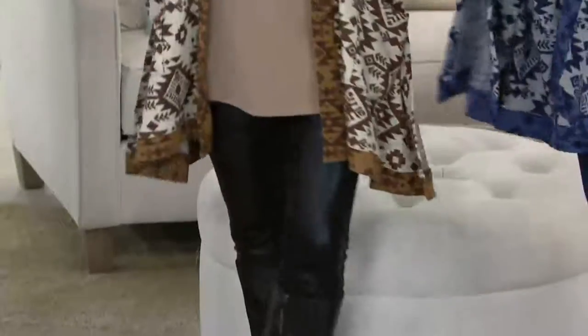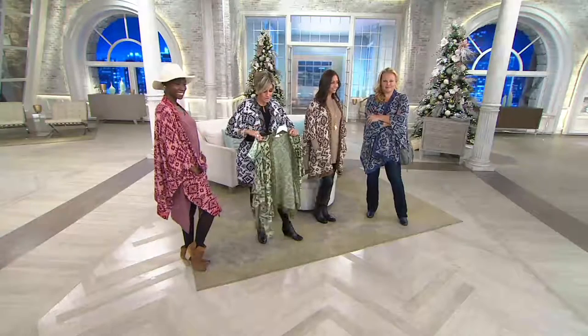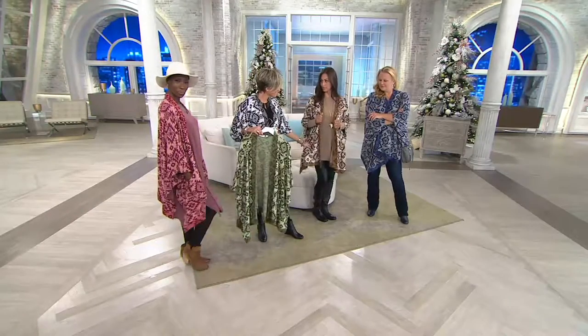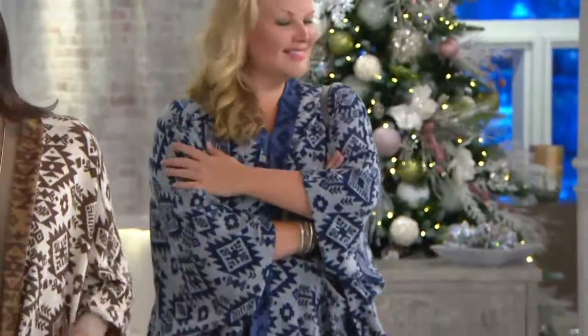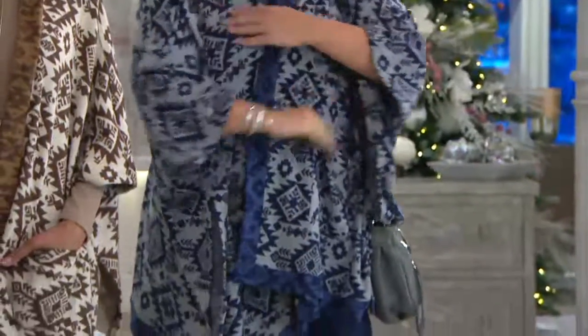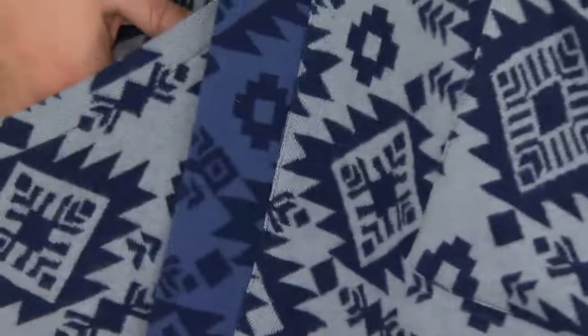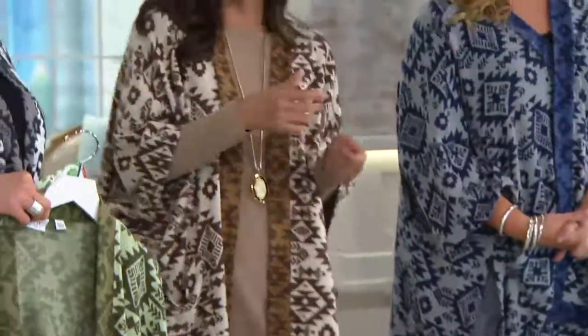If you've got a dress you're trying to zhuzh up because you've had it forever, we've got faux leather skirted and suede skirted leggings coming up that would be great under this. Wear it over a turtleneck or a t-shirt, belt it — Southwestern jewelry would be great with this, or even Robert Lee Morris jewelry would be terrific. It's just a really cute high-trend piece.